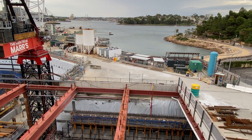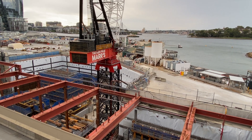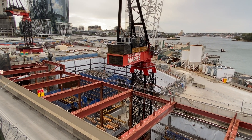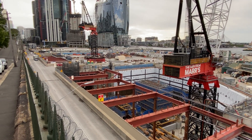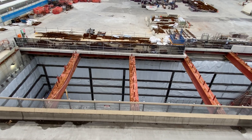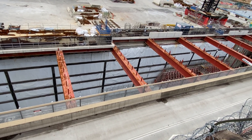Now back on High Street in the Rocks. From here you can get a sense of just how long the station box is. Now looking down at the station box, which is adjacent to Hickson Road.